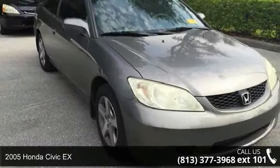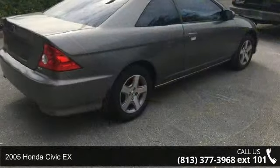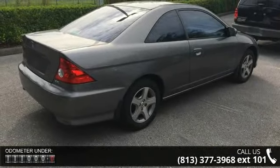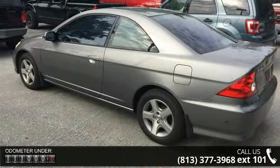Imagine yourself in this 2005 Honda Civic. This may be the set of wheels you've been looking for. Some of the top features included with this vehicle are front bucket seats, six speakers, air conditioning, front center armrest, and tachometer.